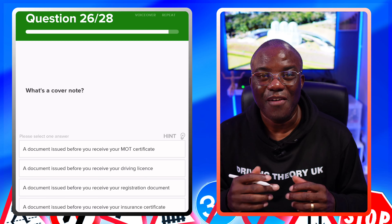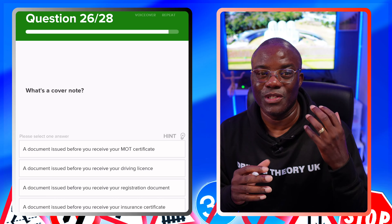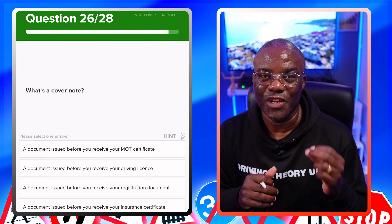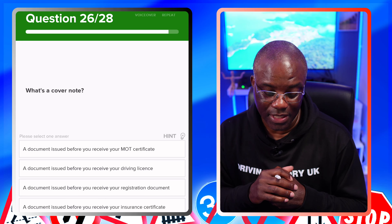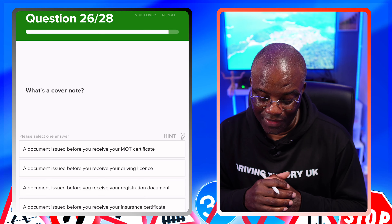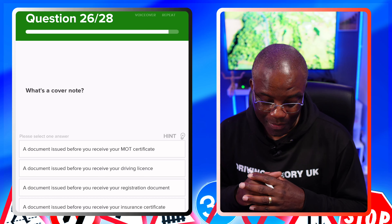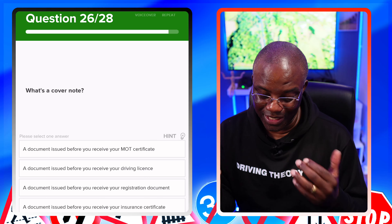What's a cover note? A cover note is temporary insurance. Your insurance company sends you a cover note so you can get the car from A to B, and then they get the full insurance certificate over to you later on. It's more common when you're buying a new car for the first time. A document issued before you receive your MOT certificate? No. Before you receive your driving licence? No. Before you receive your registration document? No. A document issued before you receive your insurance certificate? Yes.